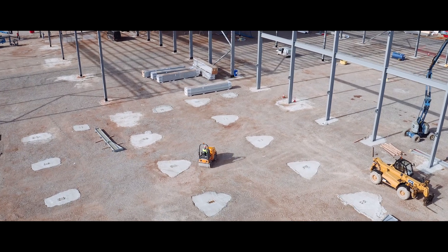We are now well progressing the structural frame and the cladding for the warehouse aspect of the project.